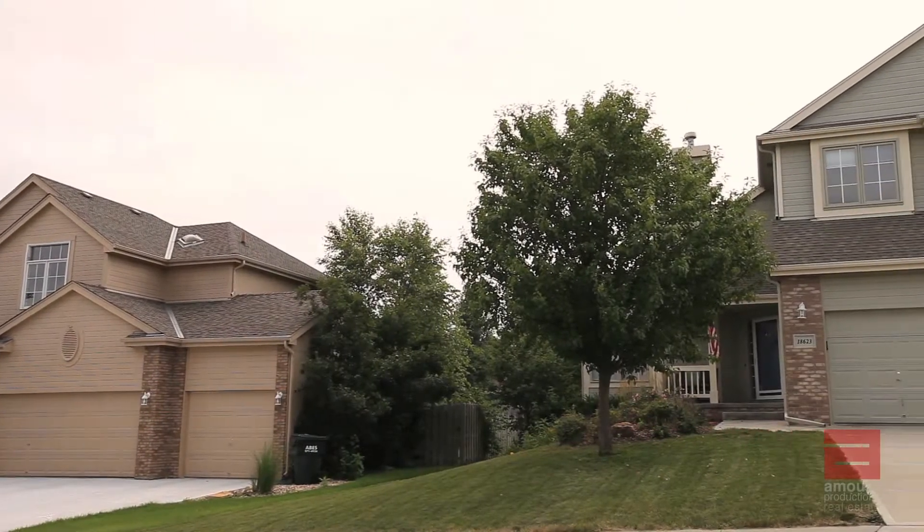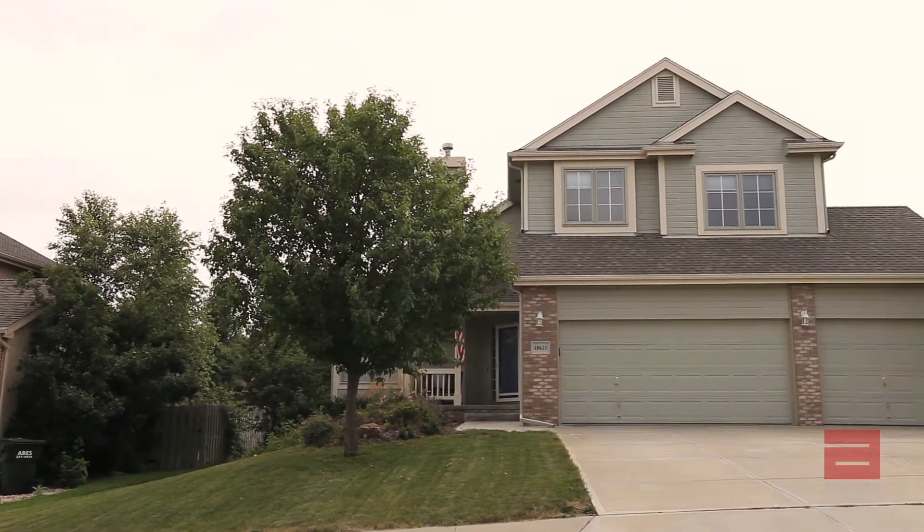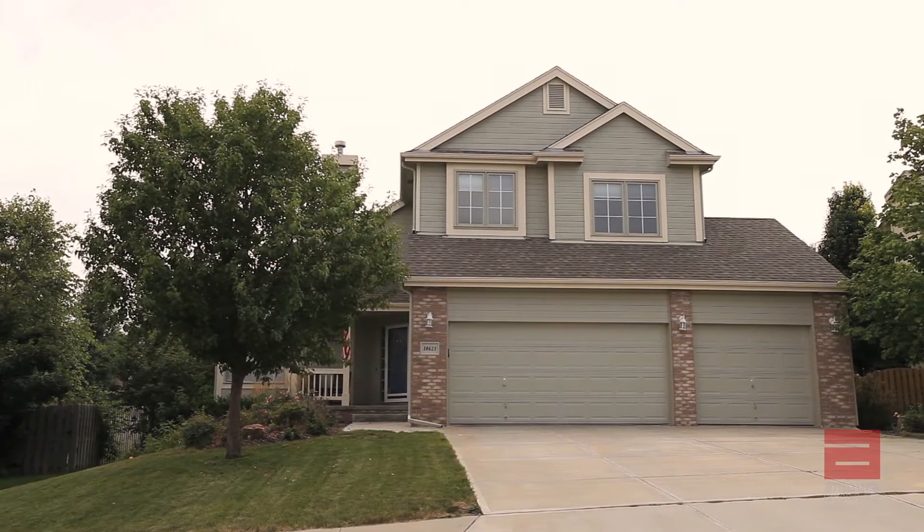98% of buyers' first impression of a property is through photos and/or video. In today's competitive real estate market, sellers need to take the proper steps to prepare their house to show it in the best possible light.